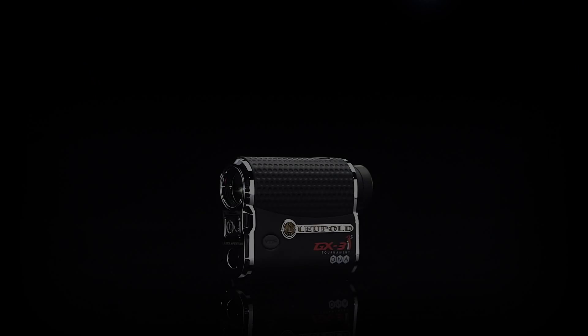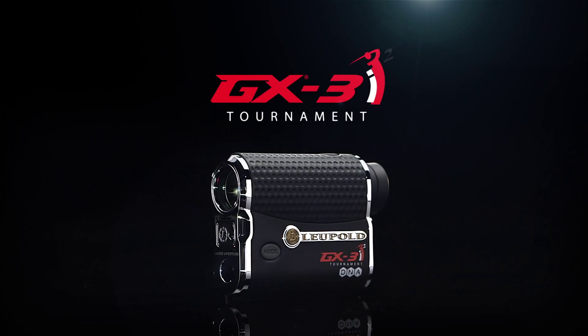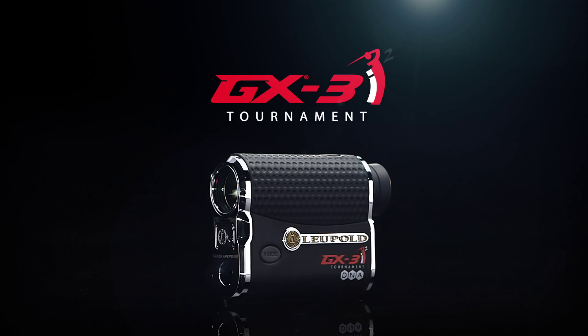Super compact, incredibly rugged, the GX3i² has an aerospace-grade aluminum housing to protect it from the elements or from falls.